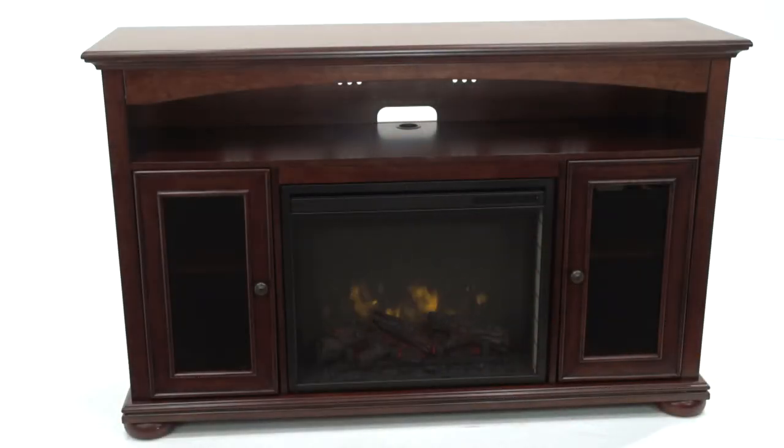This fireplace can be used with the heater or without for atmosphere year-round, and comes with a one-year limited warranty.